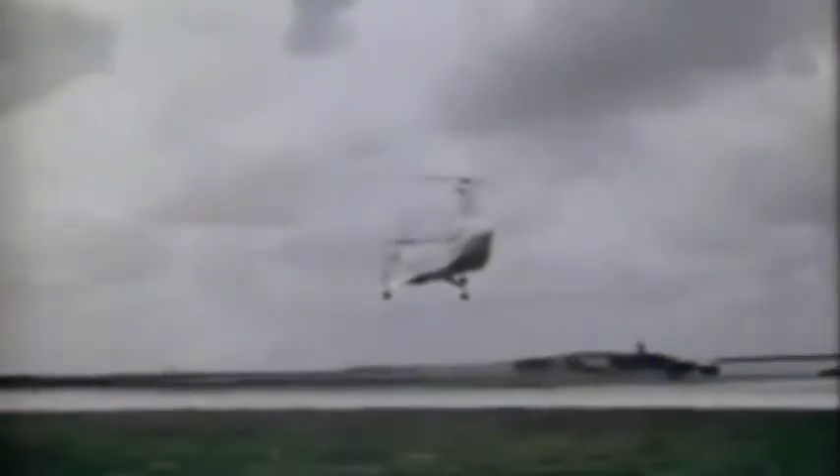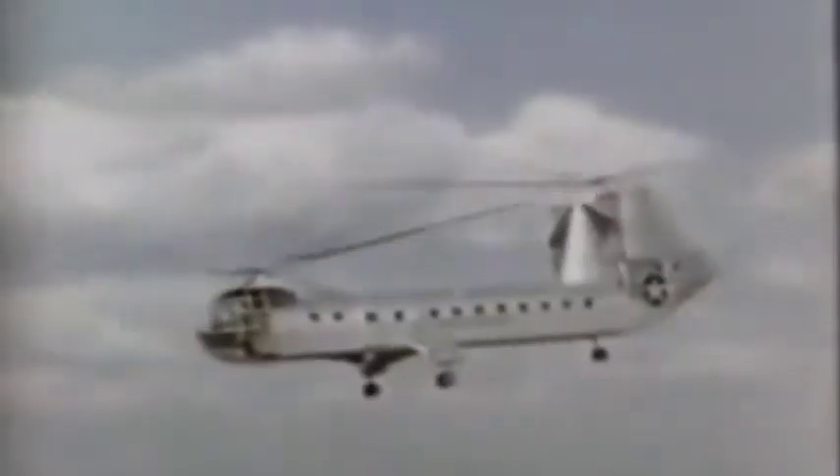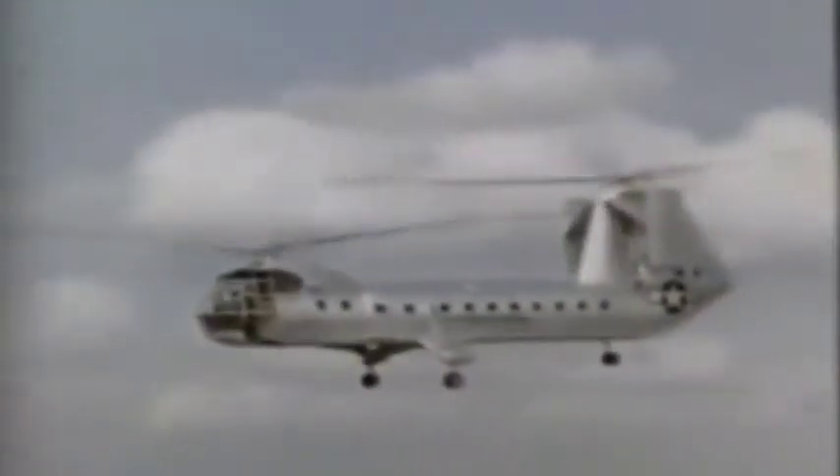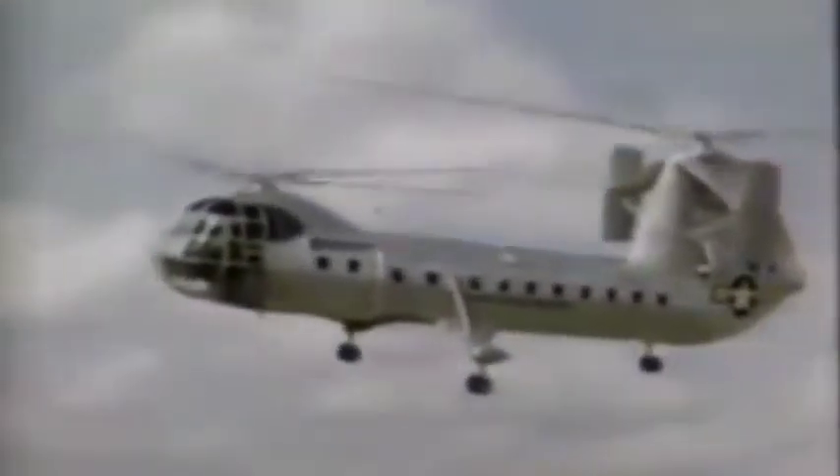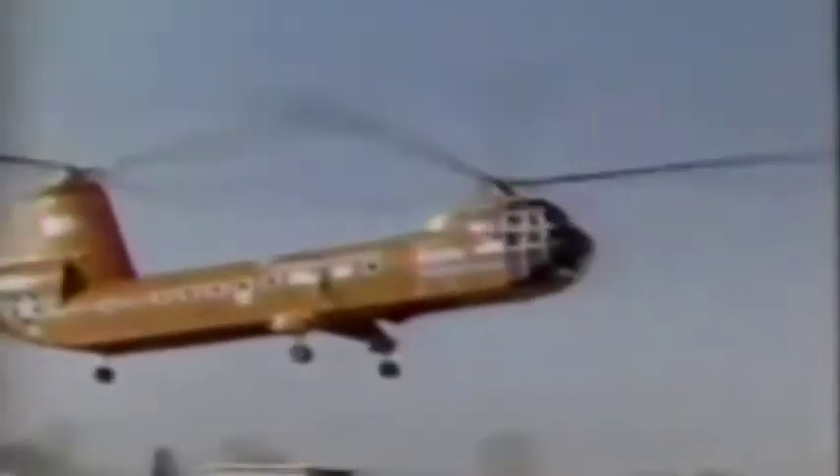In this form, the YH-16A was known as the Turbo Transporter. In 1955, Frank Piasecki left the company, which was renamed Vertol. Piasecki then formed a new company, the Piasecki Aircraft Corporation.